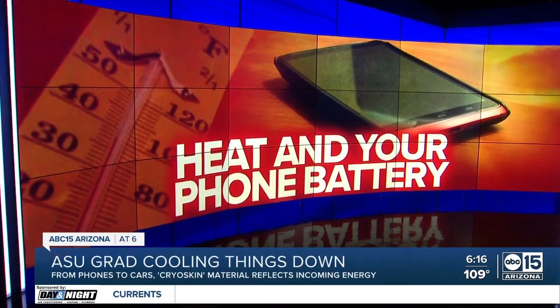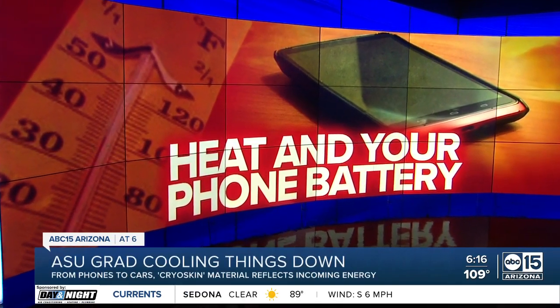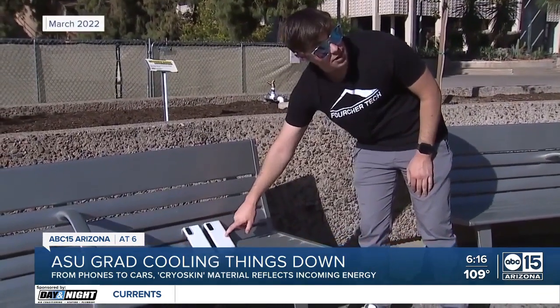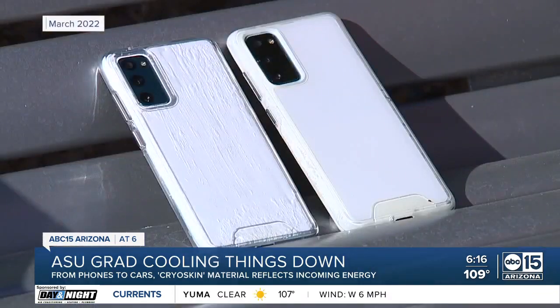He invented it while at ASU, and now he's on his way to make a living off of it. The mind behind a cooling material is finding a new use. ABC 15's Jordan Botkey following up with an ASU grad who's on a mission to make our Hot Valley cooler. When we first met Jordan Forche, he was months away from graduating ASU.